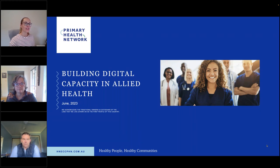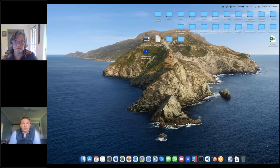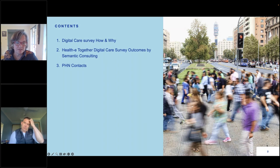I'll hand it over to you, Jo, for your introduction. Thanks, Sydney. Today we're going to talk about the Digital Care Survey, why the PHN engaged it and how we engaged. We're also going to cover the results of the survey and outcomes by Tim at Semantic Consulting, and then just some PHN contacts for further information.